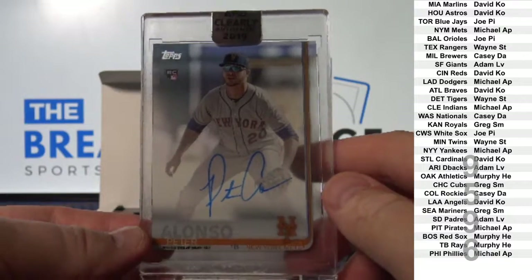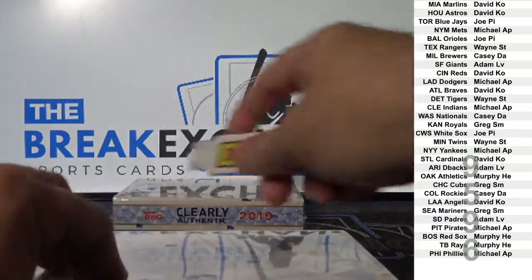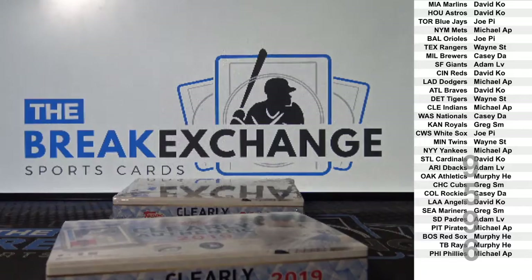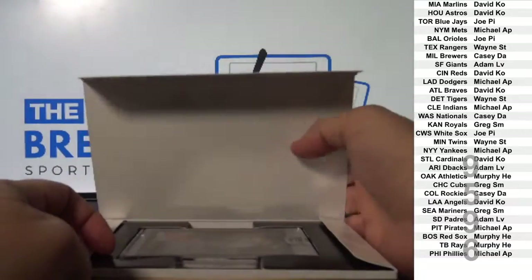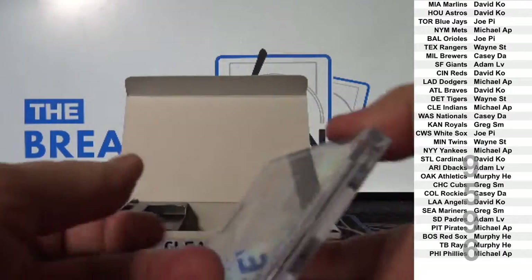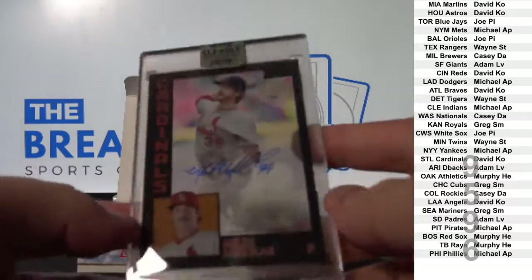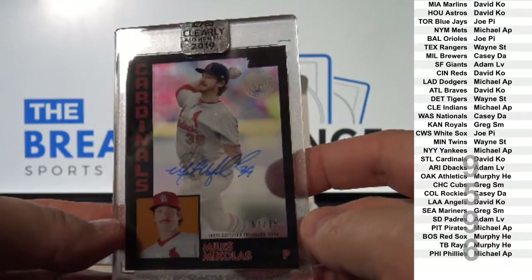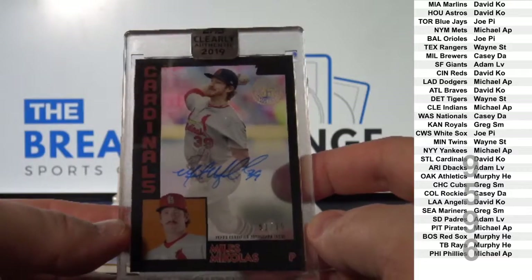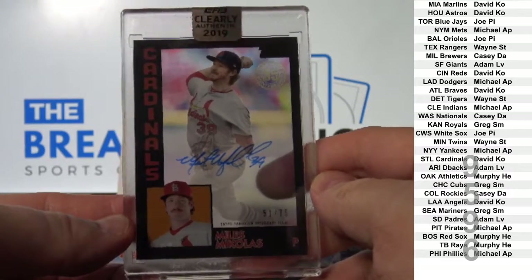Wow. And auto 1984 insert, black parallel to 75. Miles Michaelis. Not bad. Cardinals — David K.O.